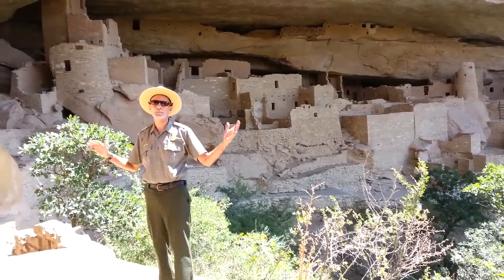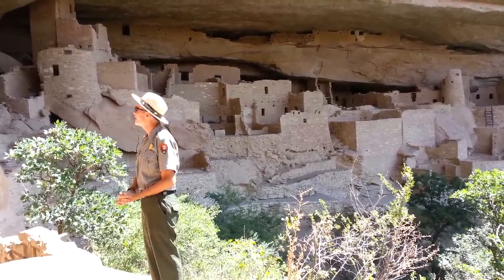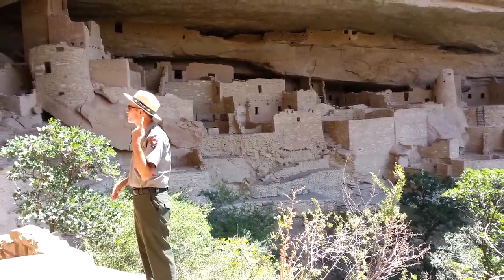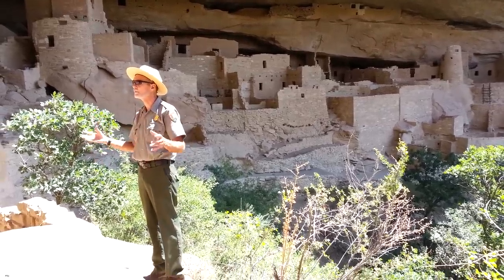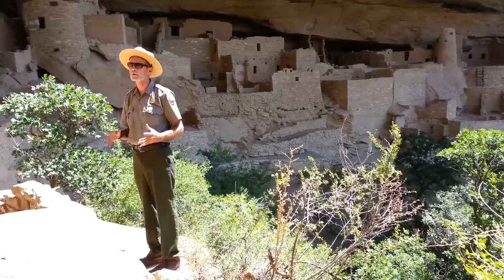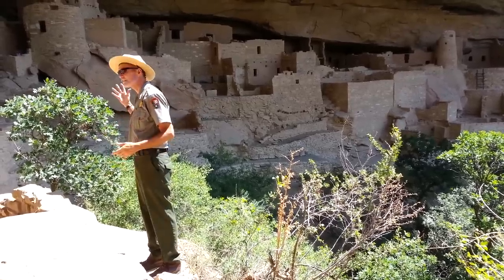There would have been a lot of people living here — we're thinking about 100 to 120 people. And they were living here with their turkeys and their dogs, the only two domesticated animals. The turkeys look pretty much like the wild turkeys we have today — a big brown bird. Interestingly, they rarely ate the turkeys; they were eating the eggs and made good use of the feathers, weaving them into everything. They had a way of splitting the big feathers down the middle and weaving them into their cloth.